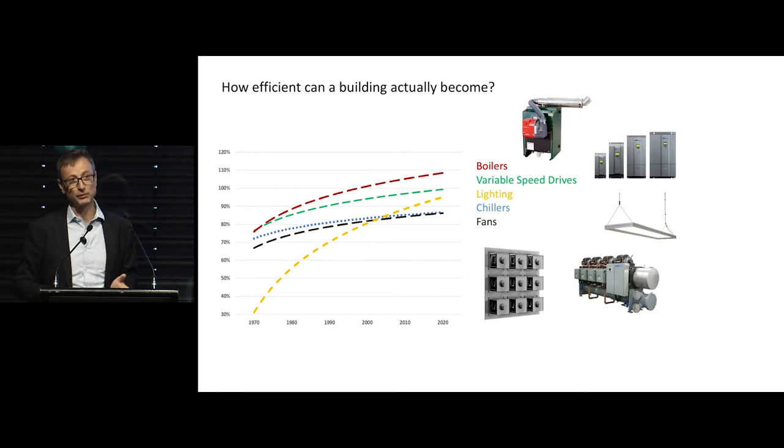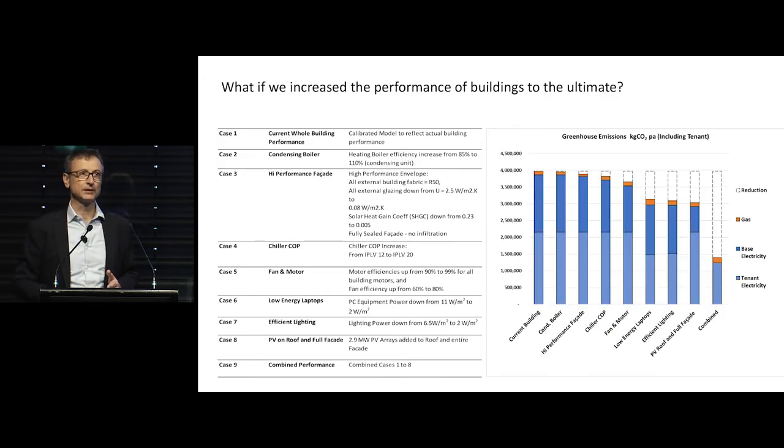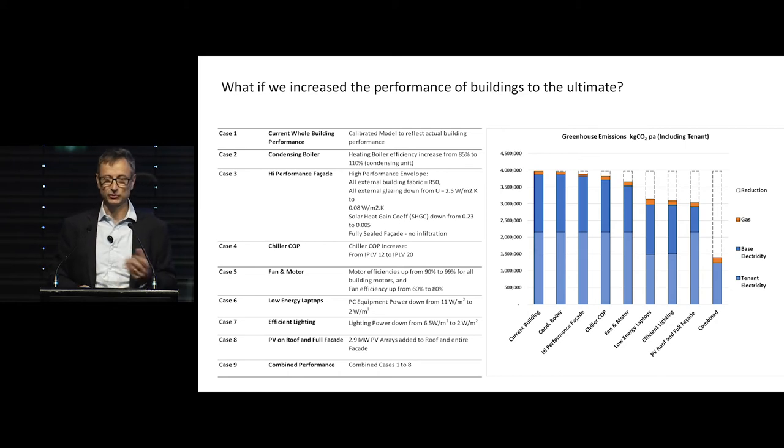What happens if we push those efficiencies and project those charts a little bit further to 2020 — how would our building perform? Starting with our current building, adding a condensing boiler makes a very small difference in carbon emission reduction. A high-performance facade that doesn't leak, has no thermal conductivity, and doesn't allow solar gain would make a very small difference in the Sydney climate. Increasing the chiller coefficient of performance — IPLV from 12 up to a theoretical value of about 20 — would still make only a small difference and wouldn't get you to carbon neutral.